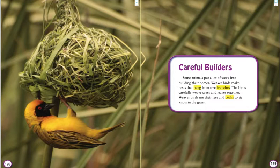Careful Builders. Some animals put a lot of work into building their homes. Weaver birds make nests that hang from tree branches. The birds carefully weave grass and leaves together. Weaver birds use their feet and beaks to tie knots in the grass.